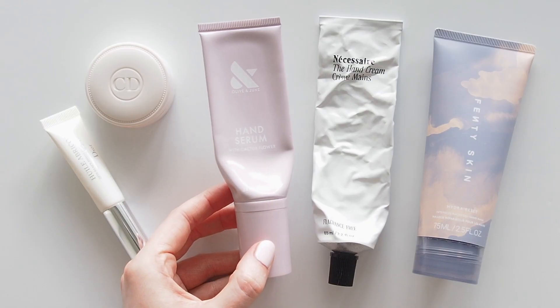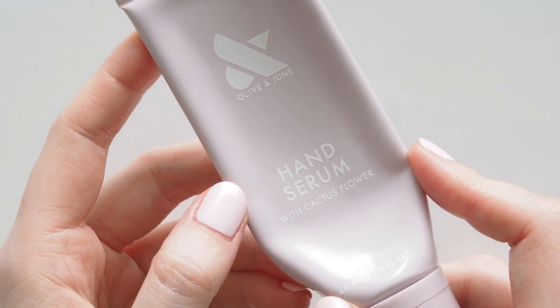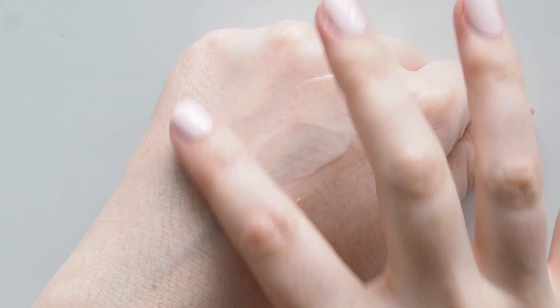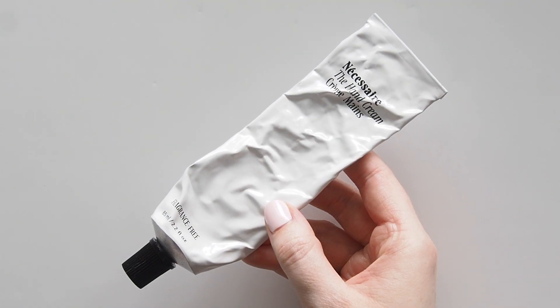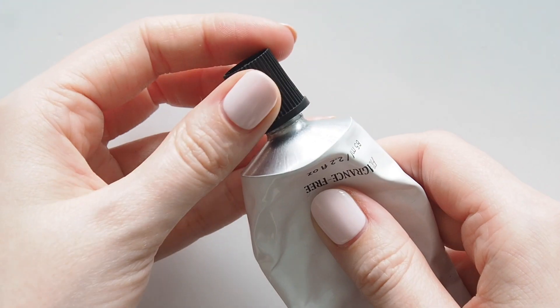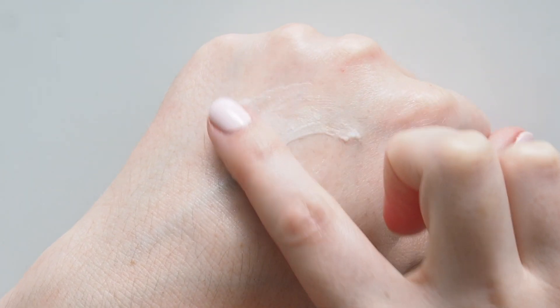Then the lighter hand creams. Olive and June Hand Serum is the lightest I've ever tried - fragrance free with a lovely thin texture, my favourite desk hand cream because it absorbs instantly without sliding around on your keyboard. I'll leave an Olive and June code below. Necessaire's hand cream was the other tube in this cuticle then whole hand process. Also fragrance free with a light creamy texture, fast absorbing but leaves my hands feeling so soft, comfortable and nourished.